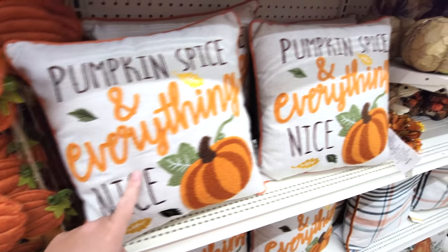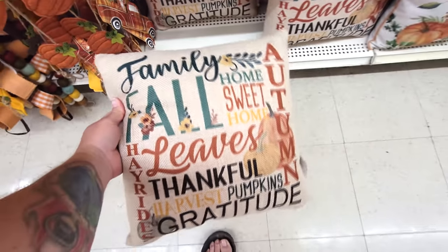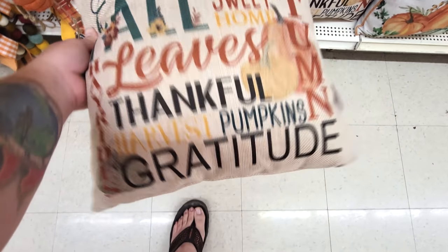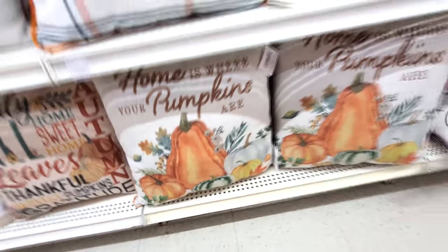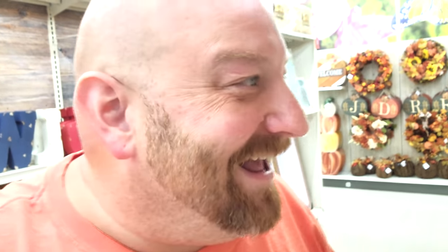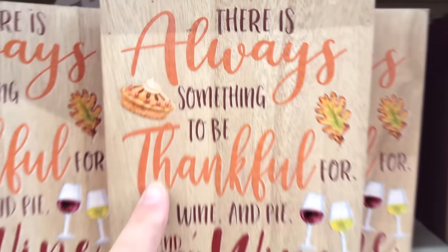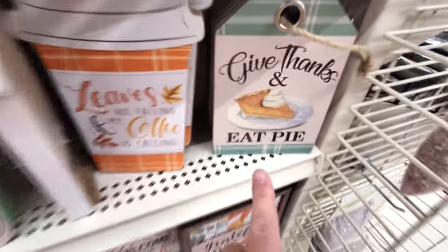Pumpkin spice and everything nice - I love this pillow. Oh look at this - 'Get cozy and watch scary movies.' I love this one too. Home sweet home. Autumn. Family fall. Hay rides. Leaves. Thankful harvest. Pumpkins and gratitude. I can't wait to go on a hayride and get some pumpkins to carve. Home is where your pumpkins are - yep, that's what I'm talking about. A couple more critters. Let's cuddle and watch scary movies. Want to watch scary movies? There's always something to be thankful for, like scary movies. The secret ingredient is always scary movies. Sweater weather and scary movies. Give thanks and watch scary movies.